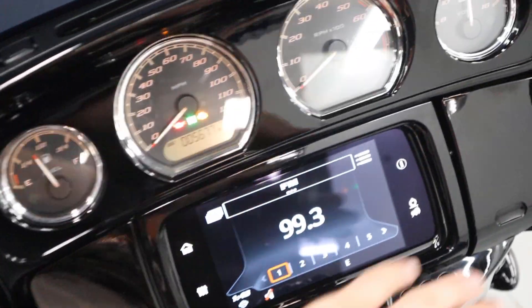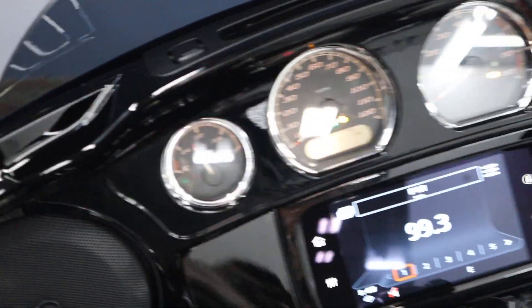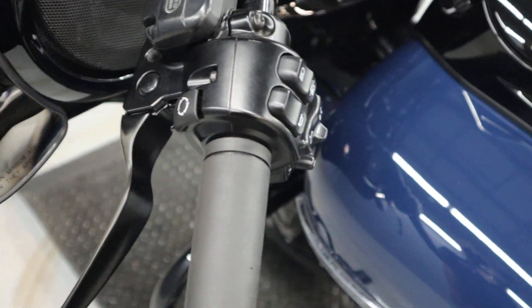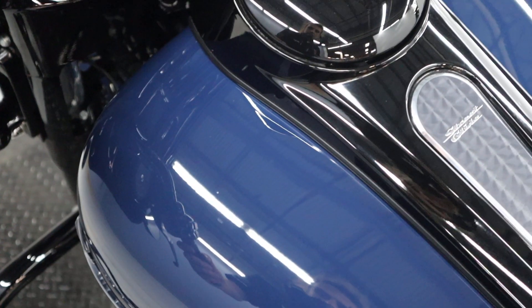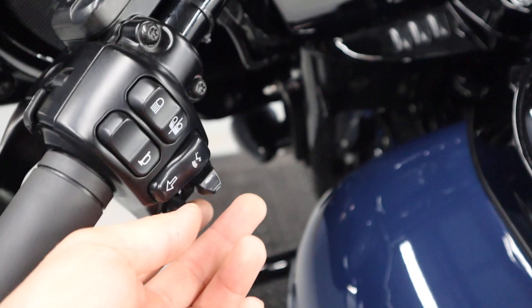An infotainment system, a USB charger — this thing is ready for the road. A hydraulic clutch, which is quite nice. High beams, thumbsticks, cruise controls.